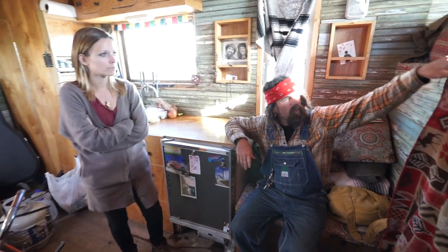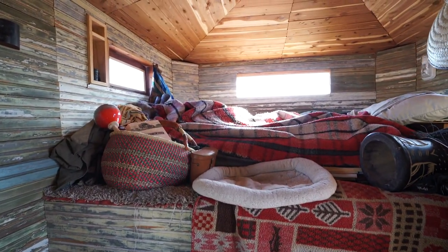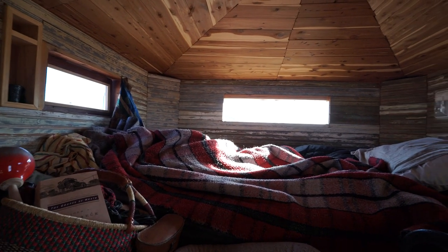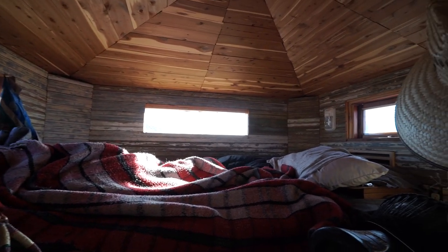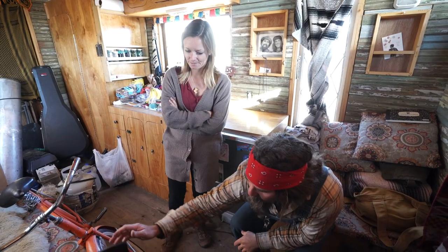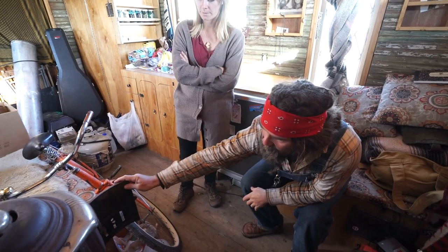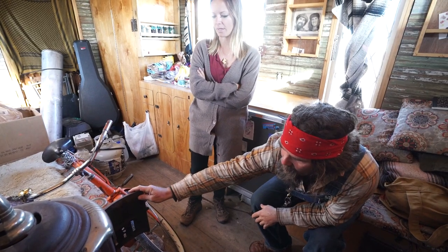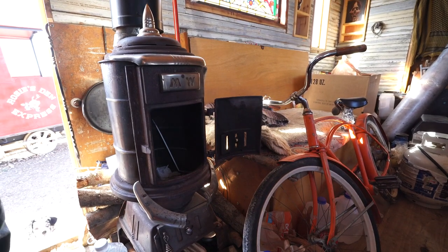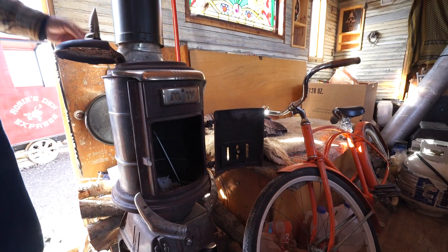So my bed's up here. Got two windows up there that I can open. Got a wood stove over here — it's a hundred-year-old Montgomery Ward wood stove, but it works great. I mean, it's not efficient, but it keeps you nice and toasty in here. Yeah, and I'm not doing any really heavy cold places.